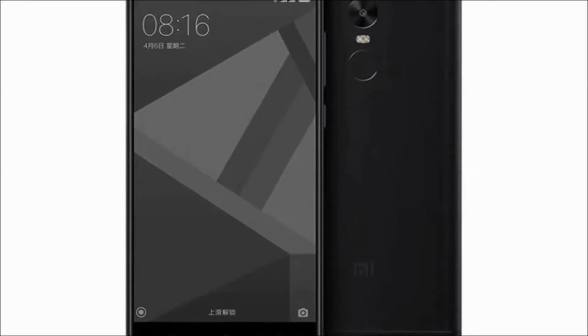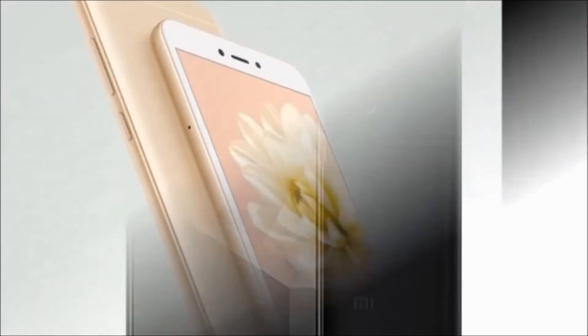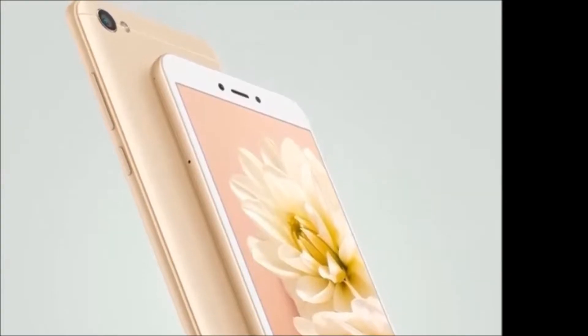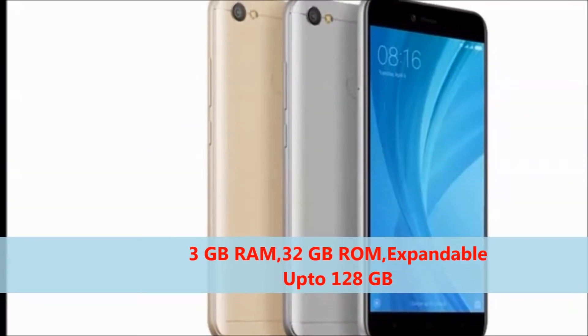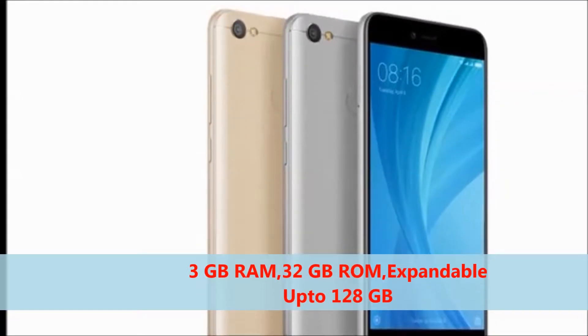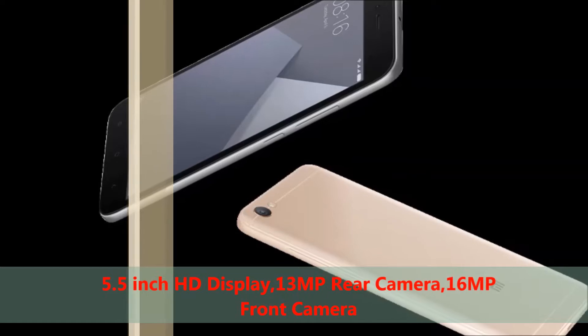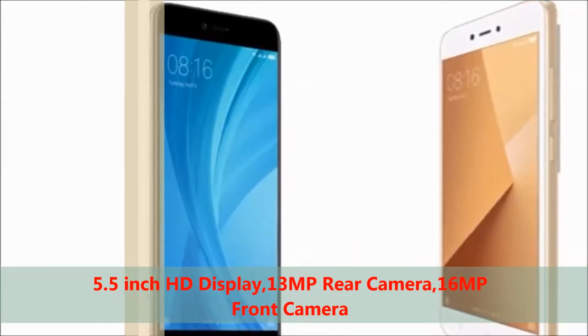Hi guys, welcome to Dream U. I will tell you about the Redmi Y1 smartphone. This mobile features 3GB RAM, 32GB internal memory expandable up to 128GB, a 5.5-inch full HD display, 13 megapixel rear camera, and 16 megapixel front camera.